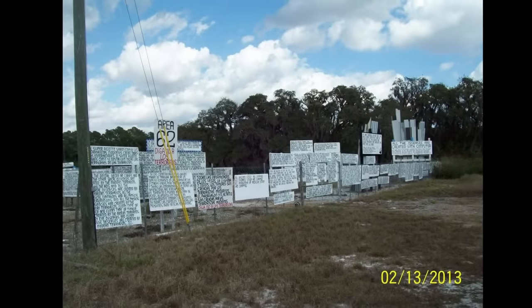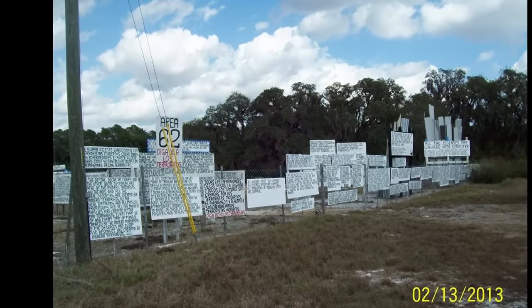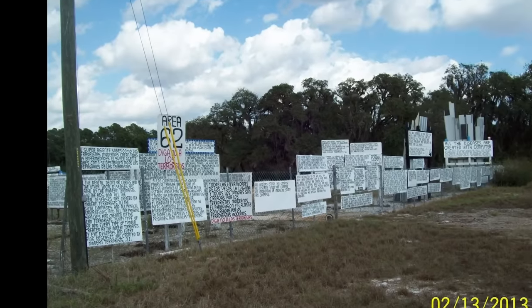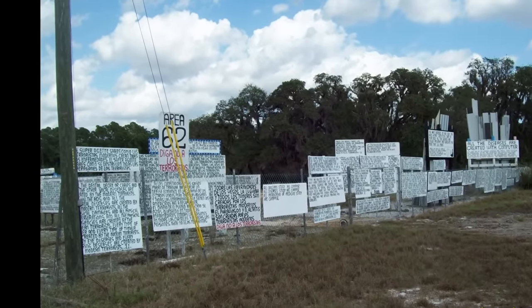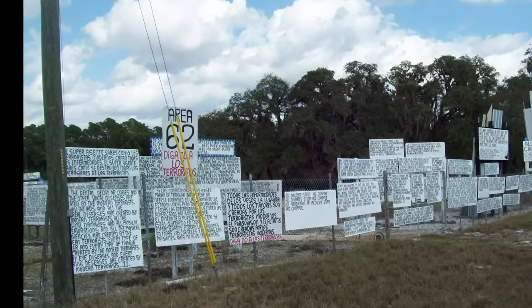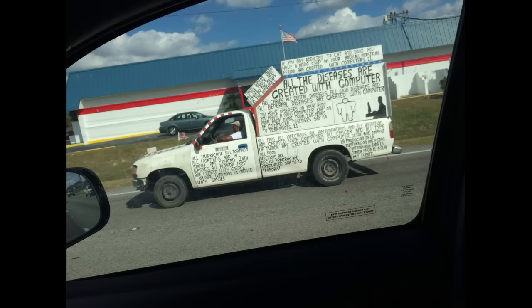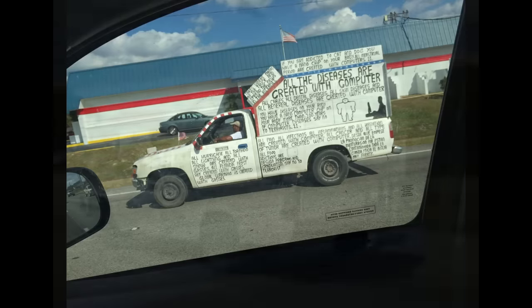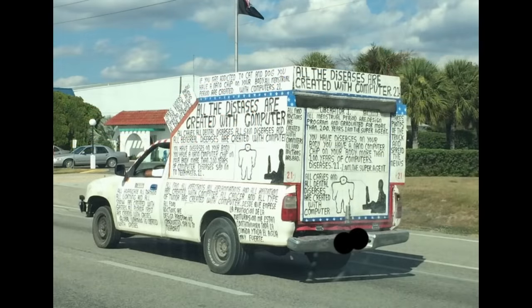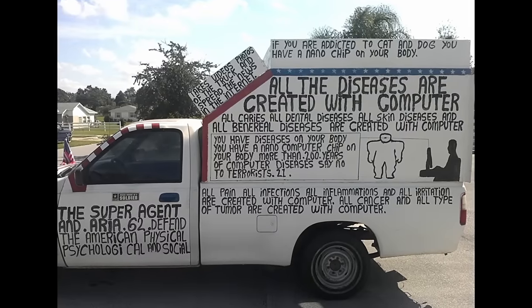Area 62: I'm pretty sure this entry is referring to how for a couple of years on the internet, there have been pictures circulating of someone in Florida who makes signs and posters talking about a bunch of insane conspiracy theories, and one of the things they talk about is Area 62. There are also pictures of a truck floating around online that looks like it's probably made by the same person that makes these signs.